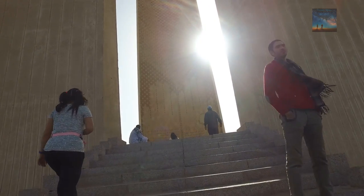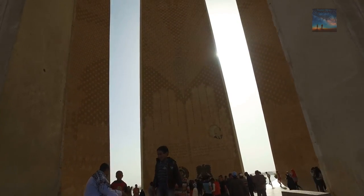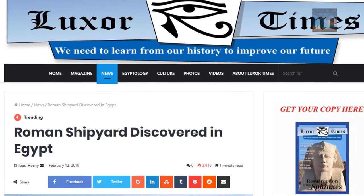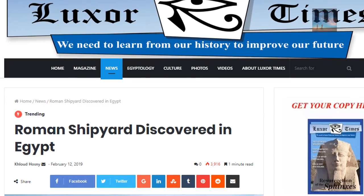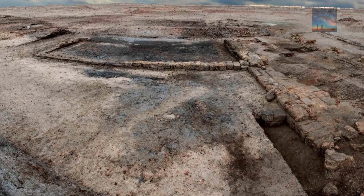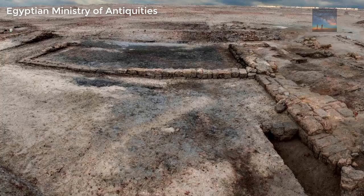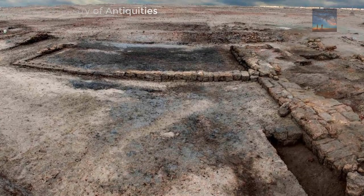New discoveries are emerging from Egypt thick and fast, and the latest is equally as important. In the Sinai Peninsula, a shipyard has been discovered that dates to the Ptolemaic period of Egypt. The latest discovery is fairly modern compared with the Egyptian dynasty, but also sheds light on these types of boat productions.